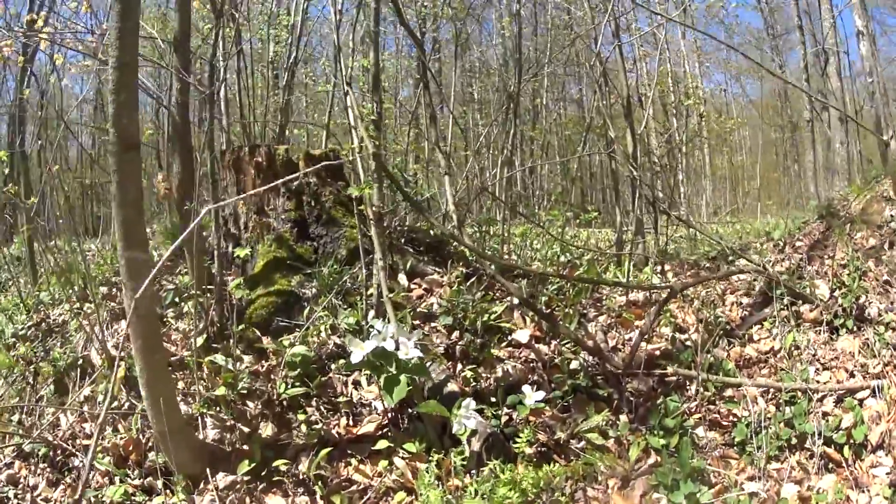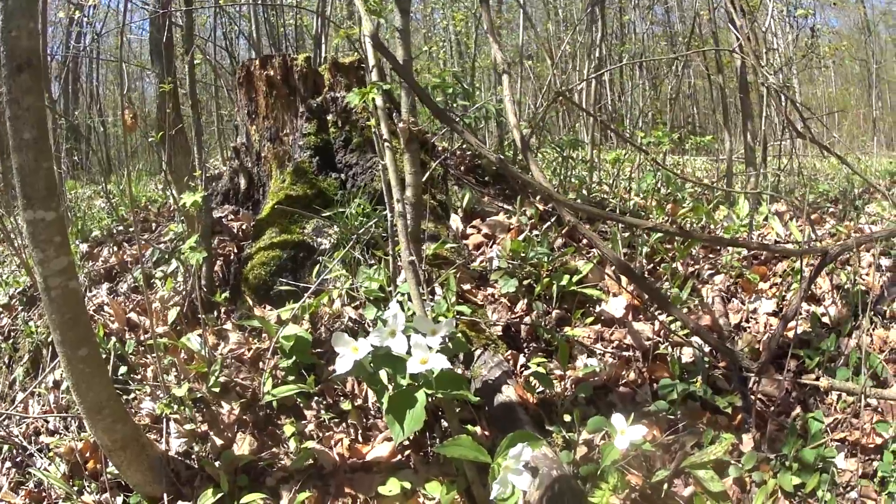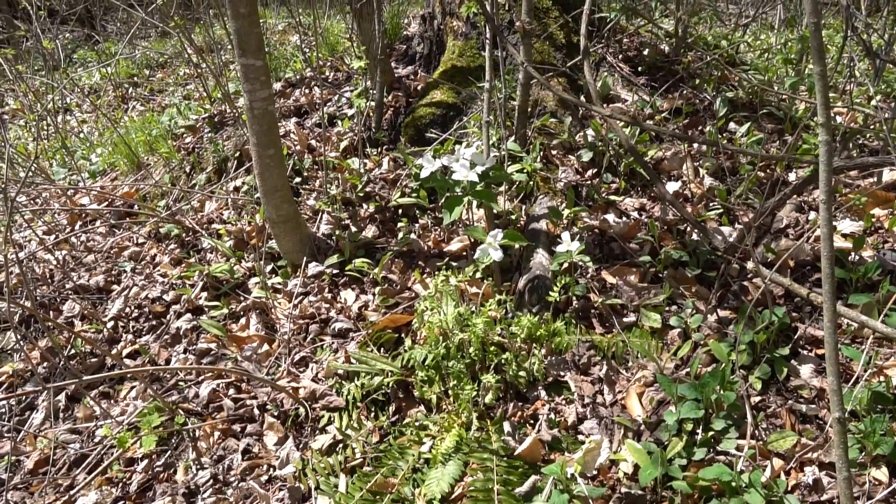White trilliums! Beautiful! Kyla is filming those. I'll explain white trilliums. They became Ontario's flower, I think in 1937. I forget who did it, but they named it the flower of Ontario. For various reasons, but one main reason is that three leaves represent England, Scotland, Ireland. That's why they chose it.